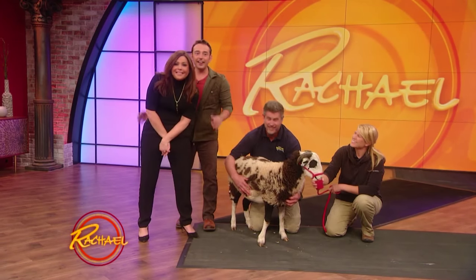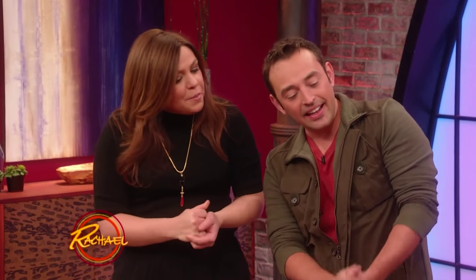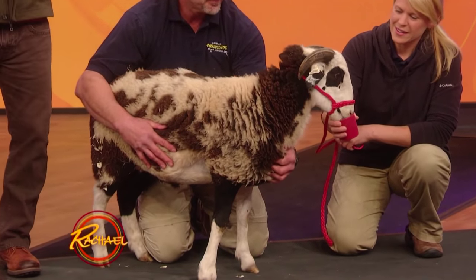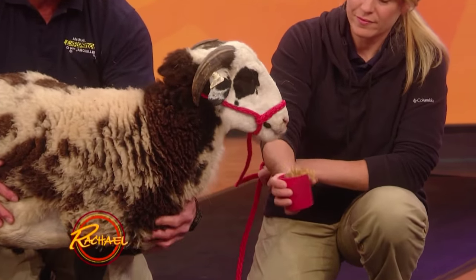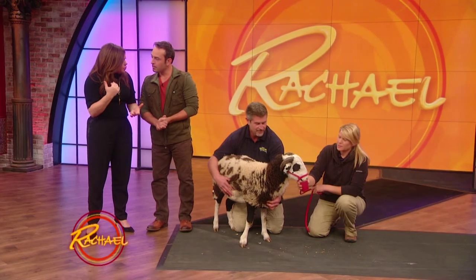Well, that was very creative naming him Jacob. Isn't he awesome? I love him. And again, as he gets older, his horns just keep circling. And you know what's amazing? If they ram and break their horn, will it grow back?